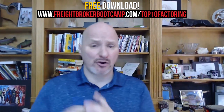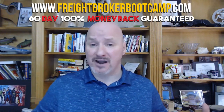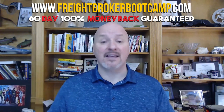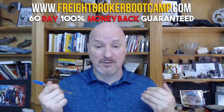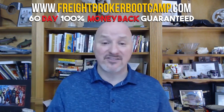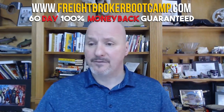For those interested in getting started as a freight broker or freight agent, I have a 60-day, 100% money-back guarantee — it's 100% risk-free. It's my Freight Broker Bootcamp online training program at freightbrokerbootcamp.com. I've trained over 7,000 brokers and agents, many of whom have gone on to grow six, seven, and even eight-figure businesses. We add between 1,000 and 1,500 new students per year. It's a go-at-your-own-pace, work-from-home type of course.